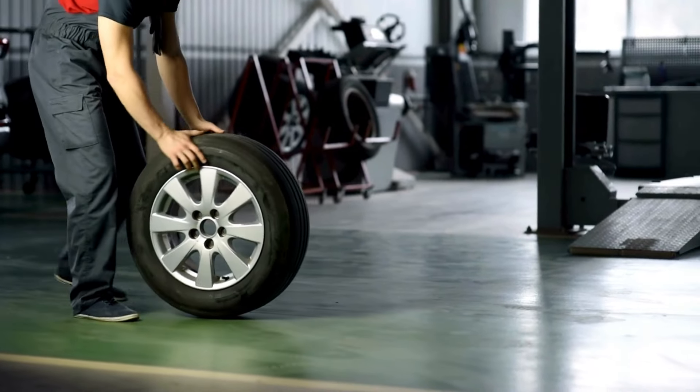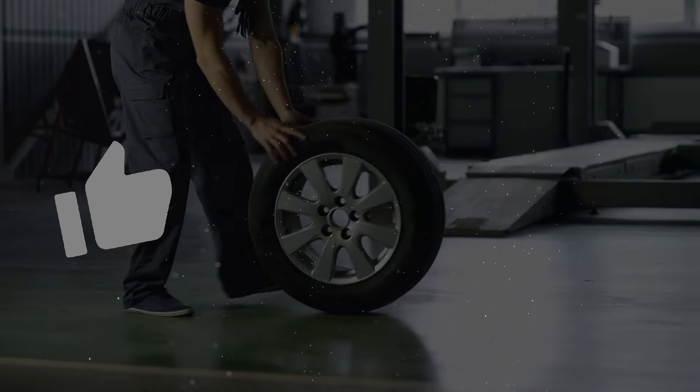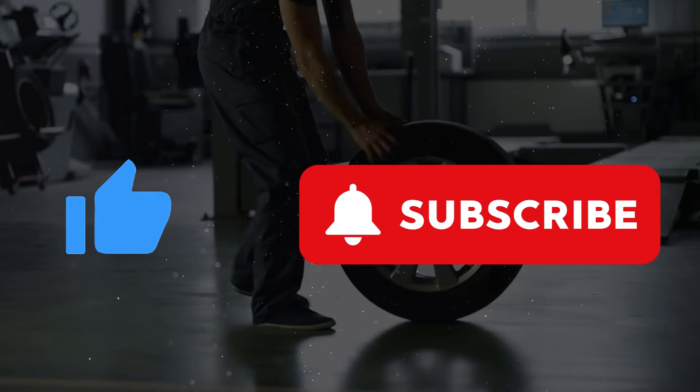If you're finding these tips helpful, don't forget to give this video a thumbs up and subscribe for more great advice.